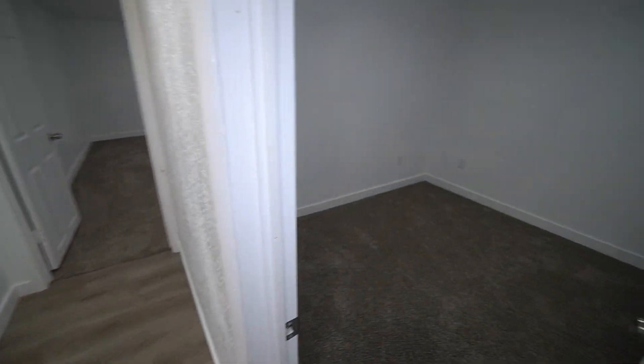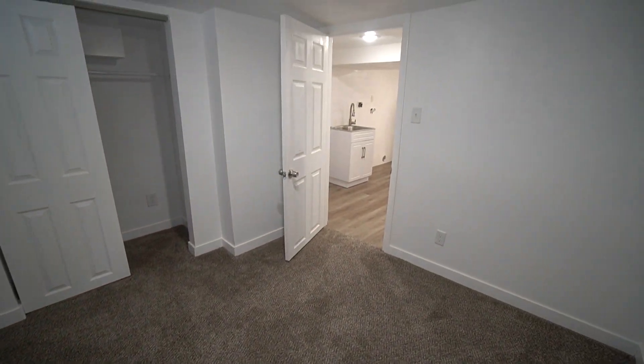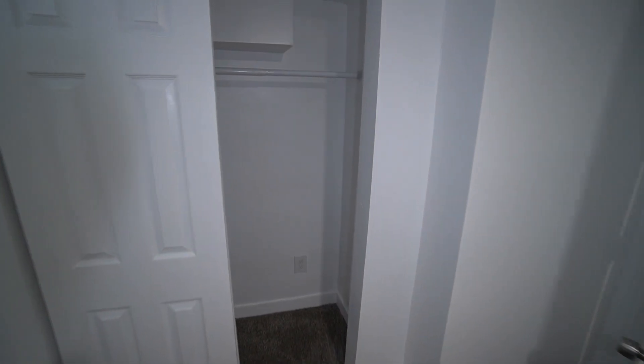Now you have another bedroom right here with a nice window up there and a nice size closet.